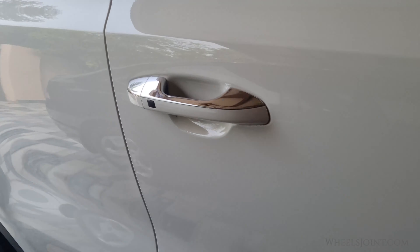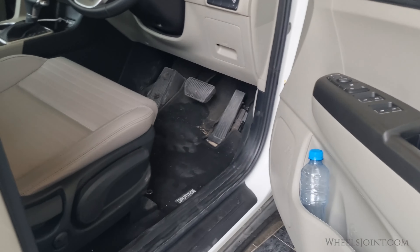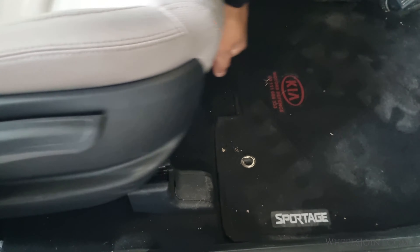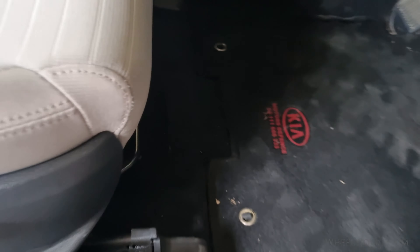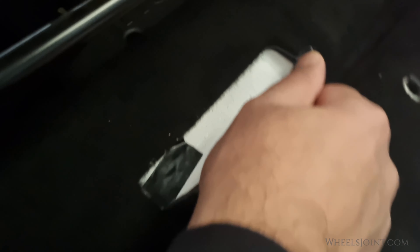Another place to find the VIN is under the front seat. Slide the front seat back, and you will see a cut in the carpet under the seat, revealing the VIN or frame number engraved into the metal.